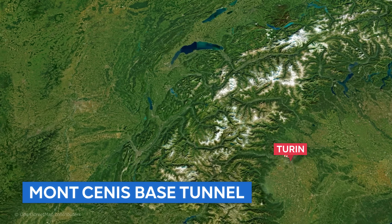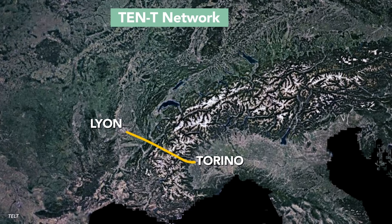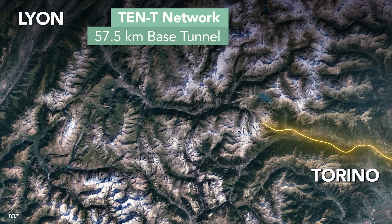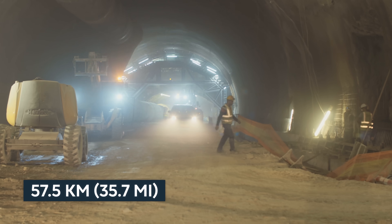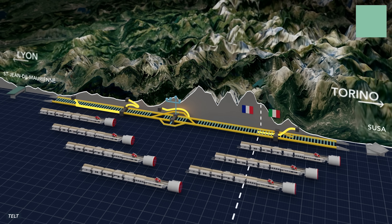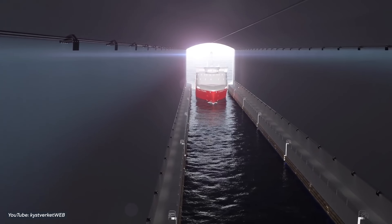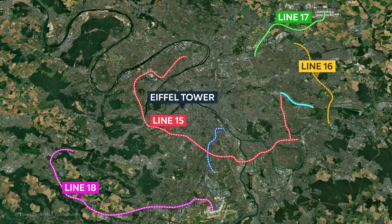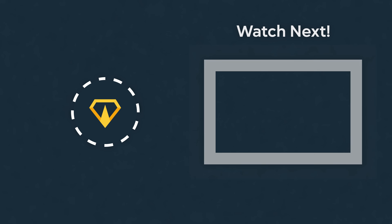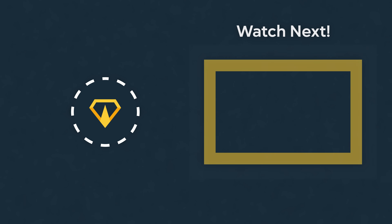Another key component is the Mont Cenis Base Tunnel, crossing the Alps to connect Italy and France through high-speed rail and bring together both countries' rail networks for easier trade and travel. At 58 kilometers, it is set to become the world's longest rail tunnel when completed around 2030. Which of these projects are you most excited to see? Let us know in the comments below. If you want to see more about similar projects, watch our video about the top 10 megaprojects in the USA. Thank you for watching.